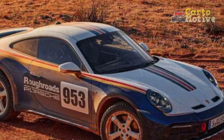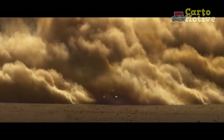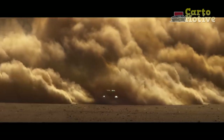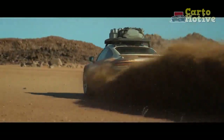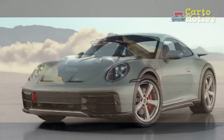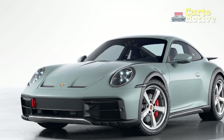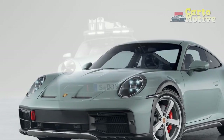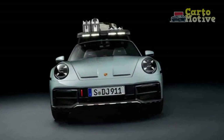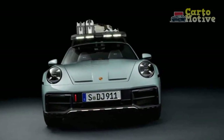Pros: It's a 911 that you can genuinely enjoy off-road. Unique appearance with rugged touches. Powerful Boxer 6 engine. Endlessly controllable and enjoyable in the sand. Minimal on-road compromises. Cons: It costs GT3 RS money. No rear seat. Standard bucket seats are rather hard.